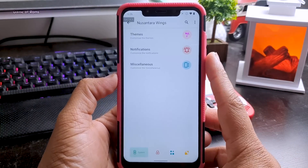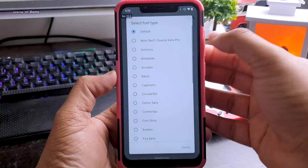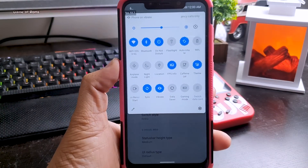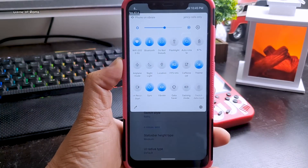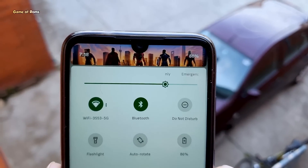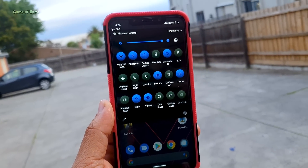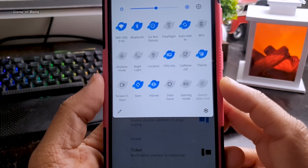In settings, you'll find Nusantara Wings, where you get plenty of themes. These are not normal themes — this is very deep system-level theming with plenty of options for your QS panel. You can add different extra colors and background colors to the QS panel to create a completely new theme, and you can have different kinds of buttons. This is the most advanced theming I've seen in a custom ROM in a very long time.